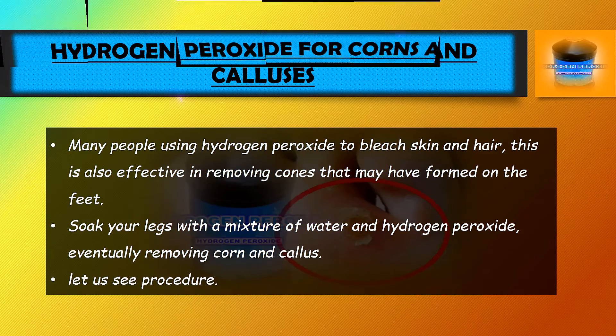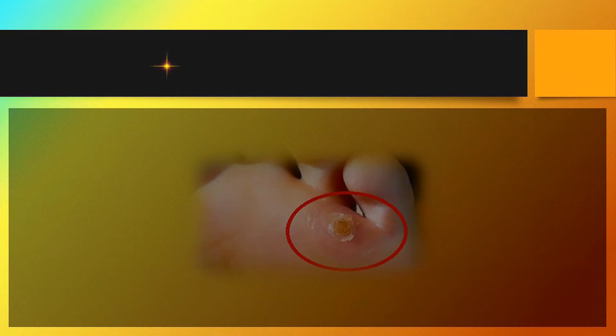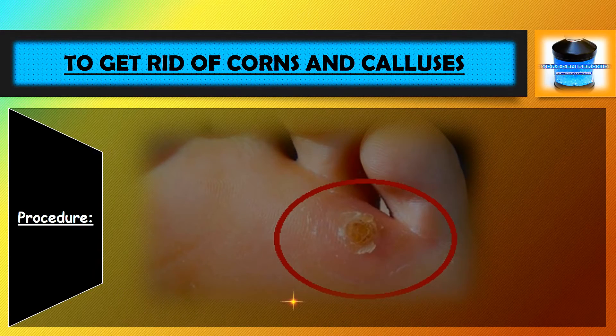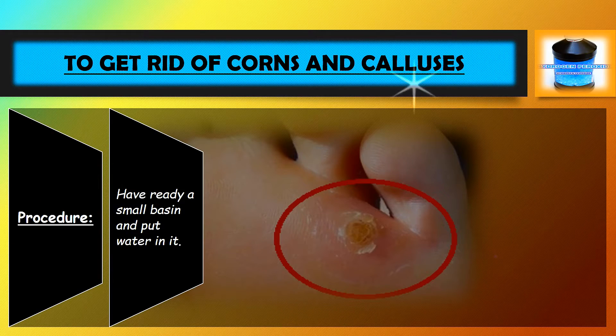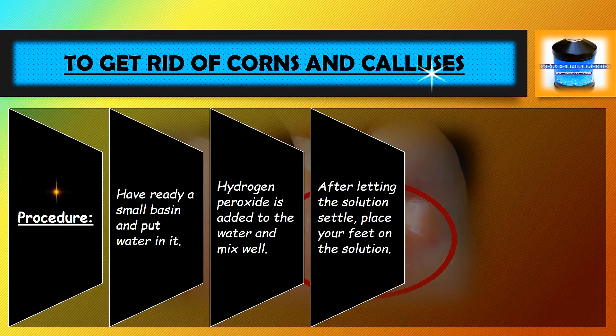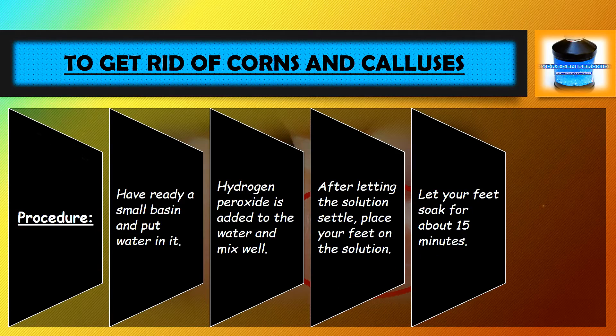Procedure to get rid of corns and calluses: Prepare a small basin and put water in it. Add hydrogen peroxide to the water and mix well. After letting the solution settle, place your feet in the solution. Let your feet soak for about 15 minutes. This should be done every day.